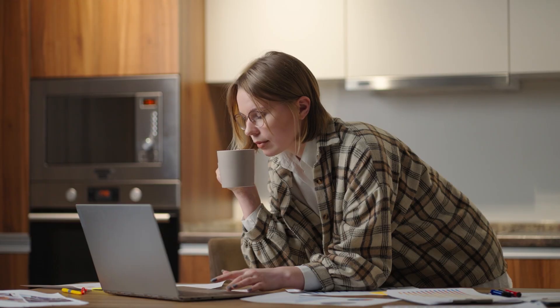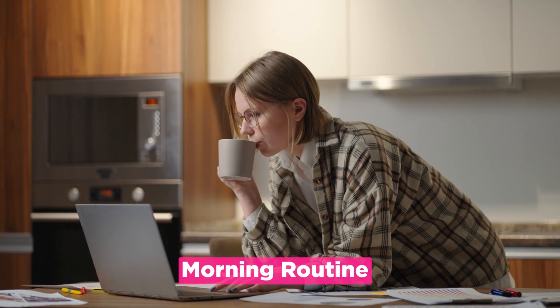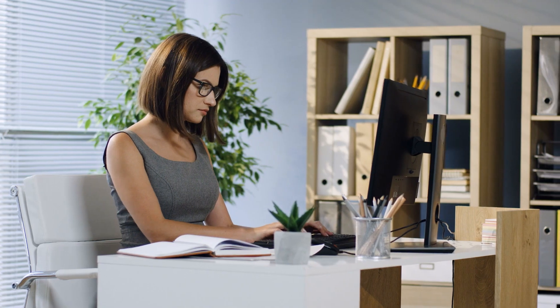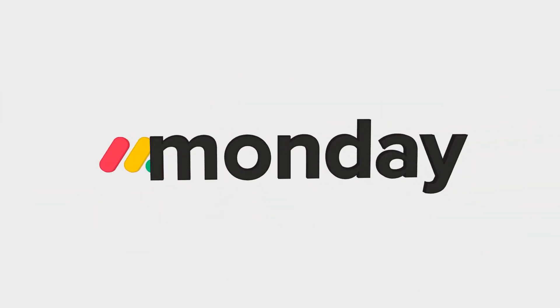I recently have seen a lot of videos about people posting about their morning routines and what the ideal morning routine is and what you should do to make sure that you have an amazing day. So I want to take this topic and make a little variation on it where I want to talk about how I start my day using Monday.